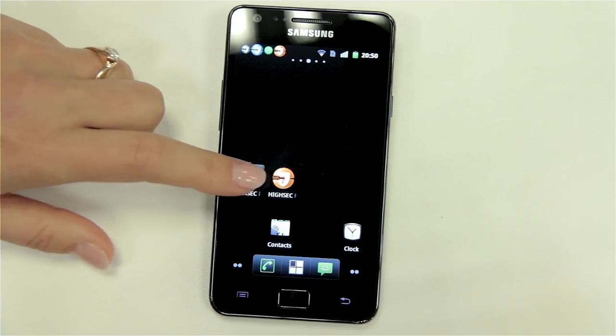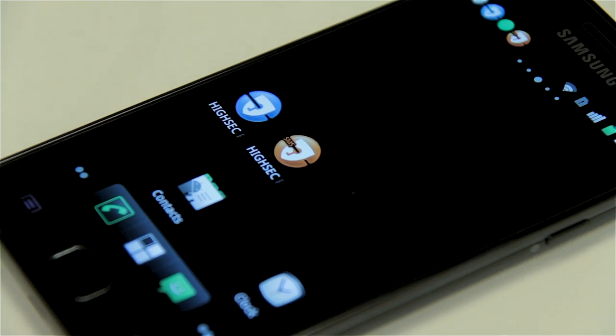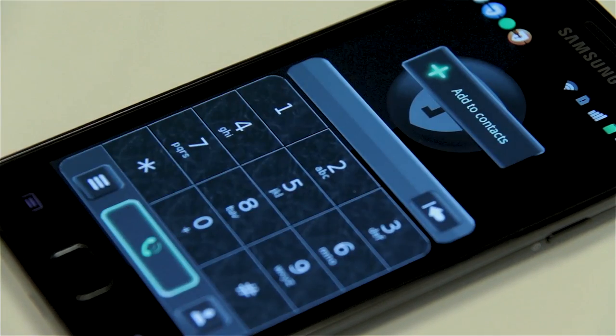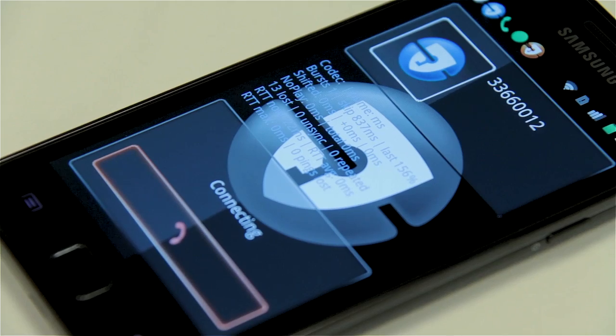The HiSEC phone is based on an Android smartphone. We put in a special Android operating system — a hardened operating system, not a standard one. You need a HiSEC app to make secure phone calls, and there is also a HiSEC app for text messages.